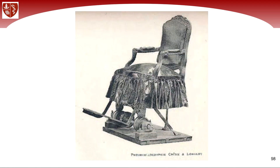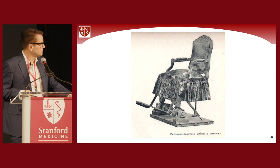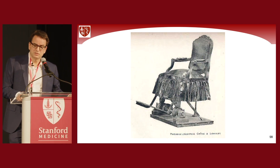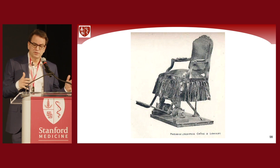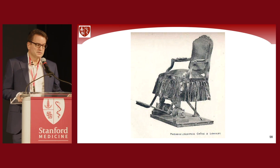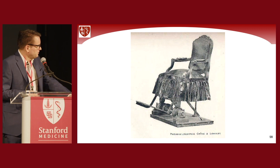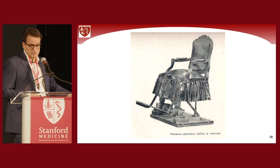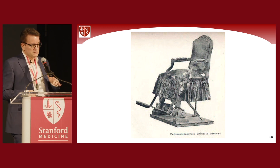One of the early observations in Parkinson's patients was made by Charcot more than 100 years ago. When his patients came by train, the vibrations of the trains led to a certain improvement of symptoms — not tremor, but akinesia and rigidity. Charcot then designed a chair to mimic the vibrations of the train.